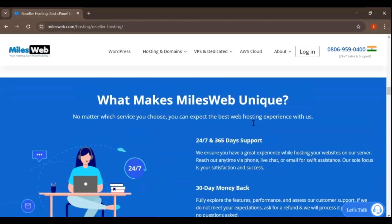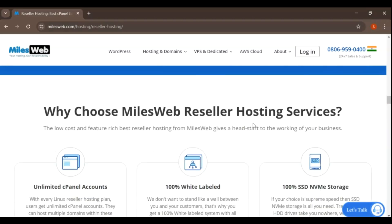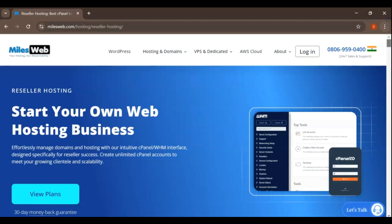With reseller hosting, you can start your own hosting business with minimal upfront investment. MilesWeb provides a reseller control panel, allowing you to manage your clients' accounts, set your own pricing, and provide support.